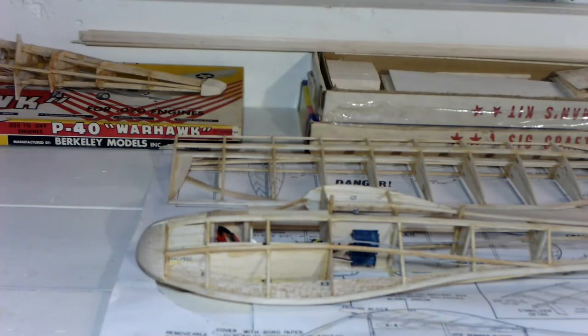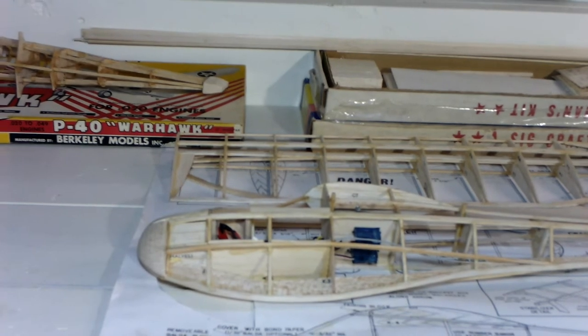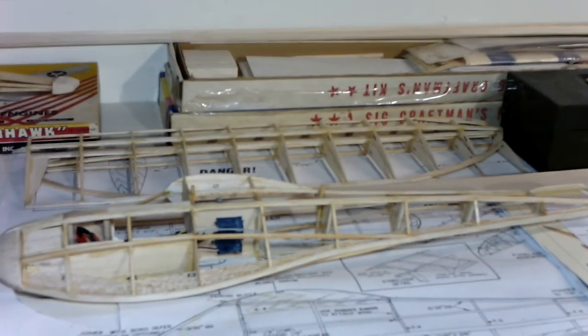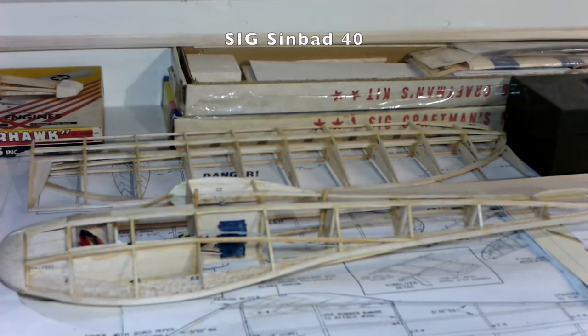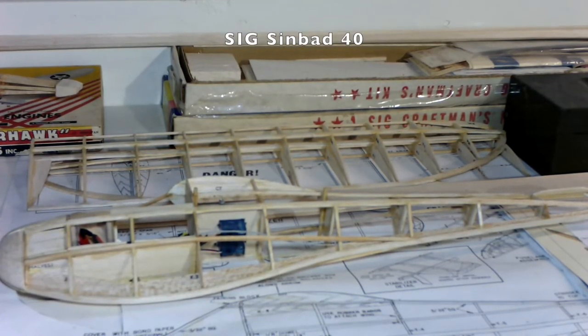Next to the free flight bench I have my big old woodworking bench. I have to apologize for the lighting — I've got lousy lighting in my basement and this is about as good as it gets on this particular workbench, but hopefully everything will be visible enough. Here I've got two planes under construction. The first one has been the subject of a couple of video posts in the past — that's the SIG Sinbad 40 that I've been building for RC, and this has been sitting here static for literally three years now.